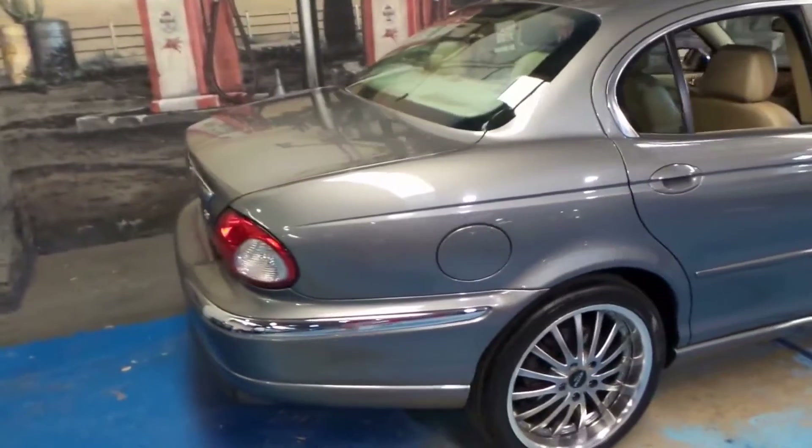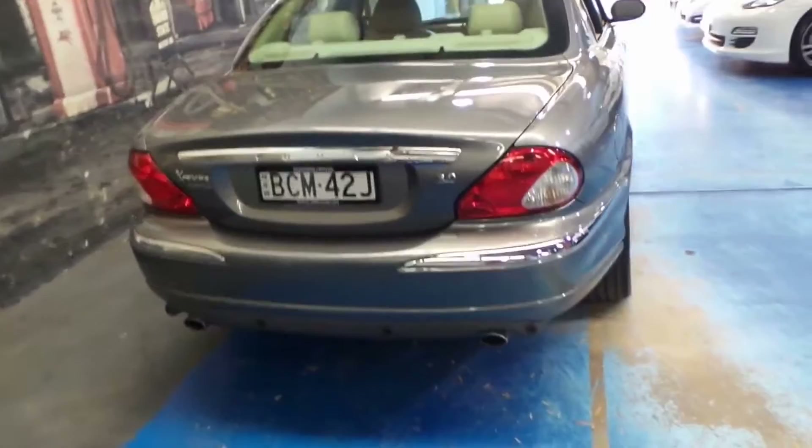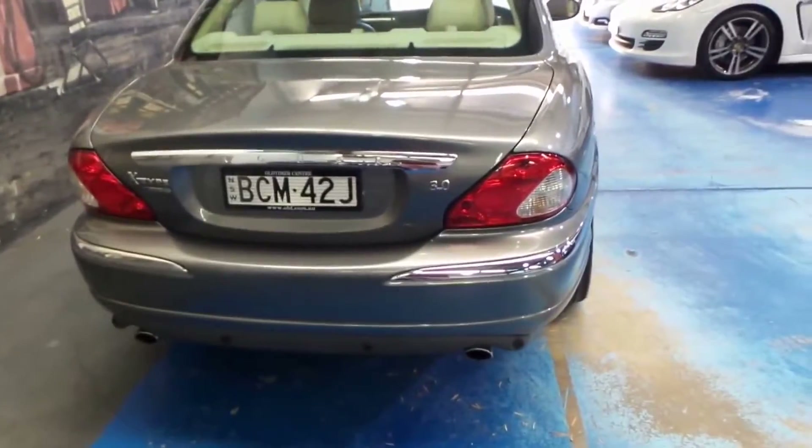We do have another Jaguar X-Type in stock which is a 2.5 litre all-wheel drive. Both are very nice cars and they are incredibly reliable.